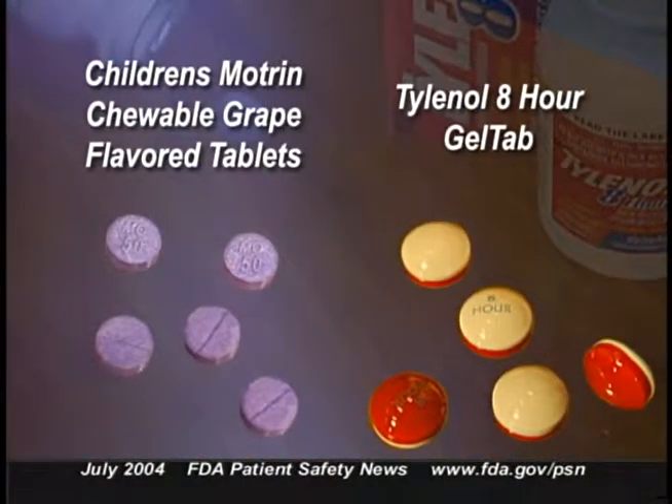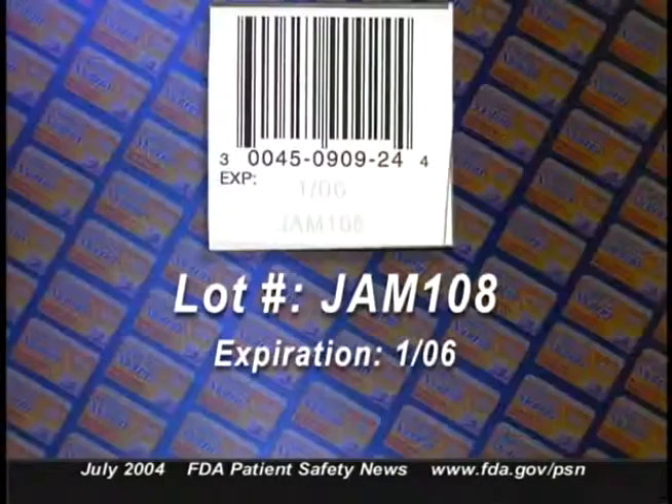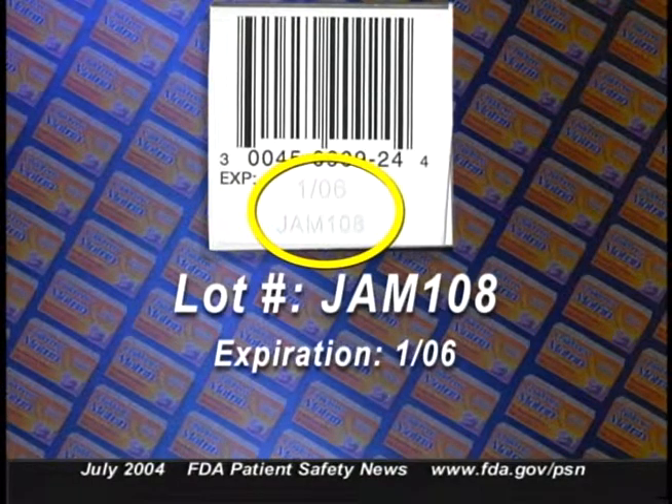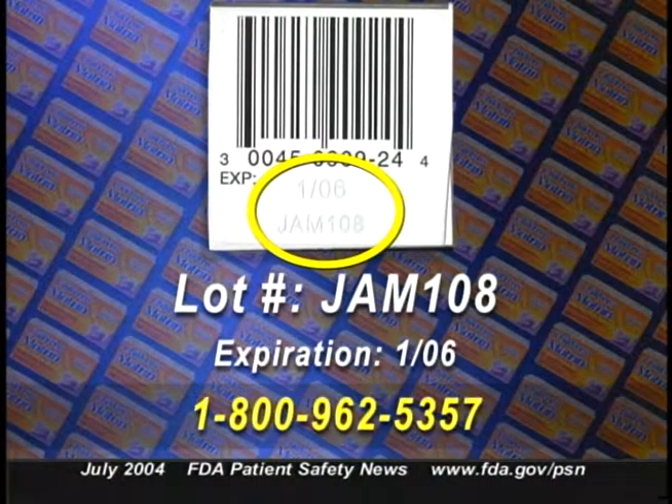Children's Motrin Grape Chewable Tablets are round, purple, scored tablets with a non-glossy finish and a grape smell. The Tylenol 8-Hour Gel Tabs are white on one side, red on the other, with '8-hour' printed in blue. Consumers can identify the lot number on the carton end flap and bottle label. Anyone identifying an affected bottle should contact McNeil's Consumer Relationship Center at 1-800-962-5357. Parents who think their children may have taken Tylenol 8-Hour Gel Tabs should contact their health care provider or a poison control center immediately.